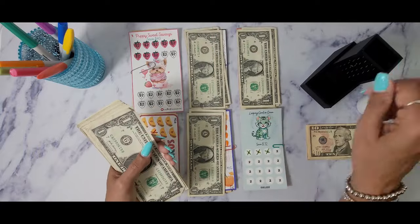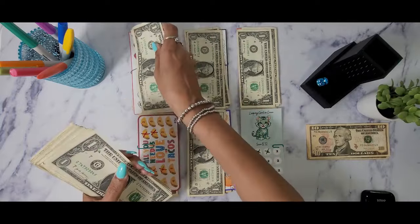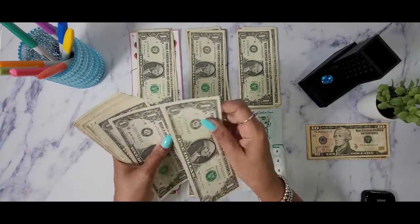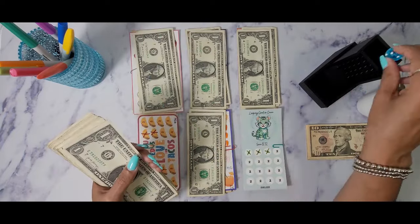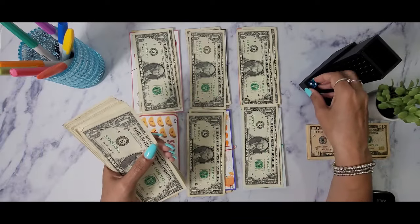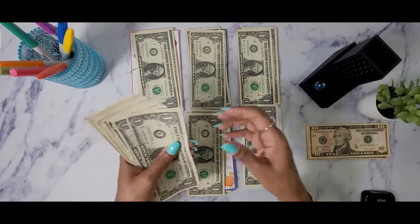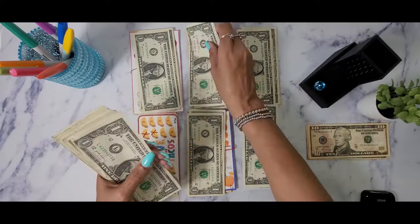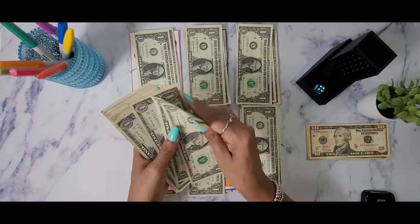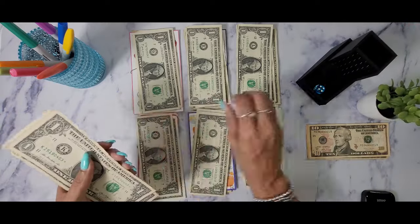I want to thank everyone who answered my question about whether you prefer hard tacos or soft tacos. The majority of you said hard tacos, basically for the same reason I like them — the texture. A lot of you said you like both but do prefer hard tacos. Thank you guys so much for answering!